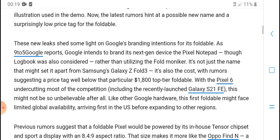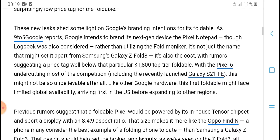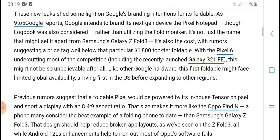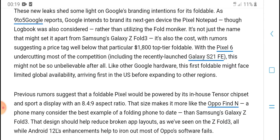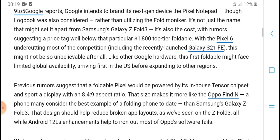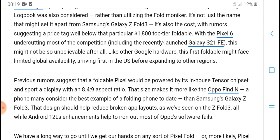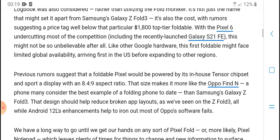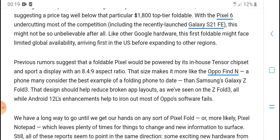A possible new name and a suggested lower price tag for the foldable have emerged. The latest light on Google branding suggests the device may not use the Google Nest brand. A suggestion in price talks indicates it could come in below $1,800, making it more accessible.